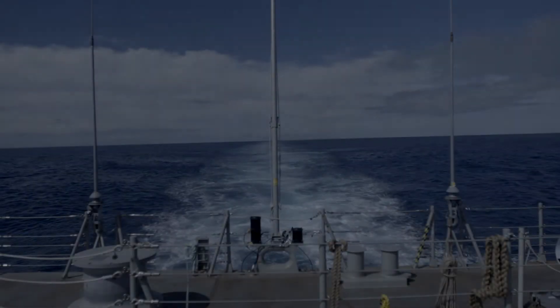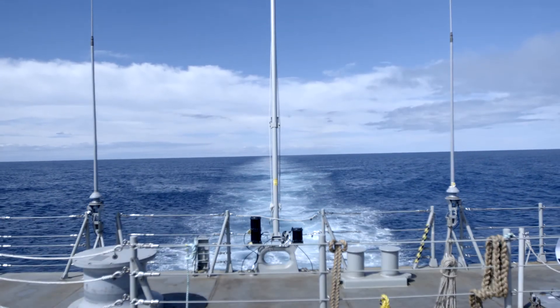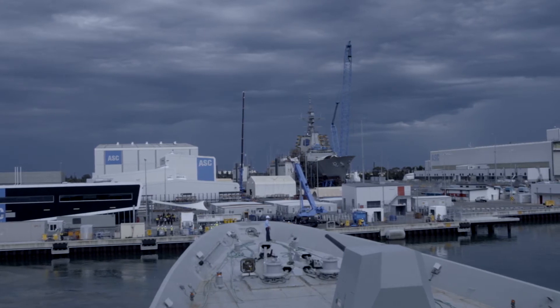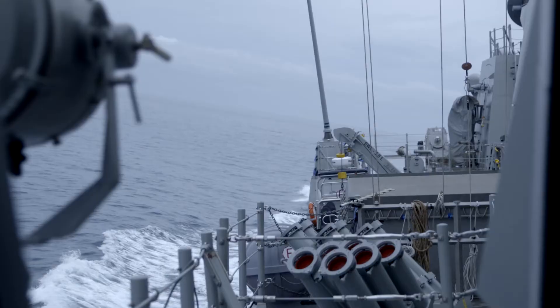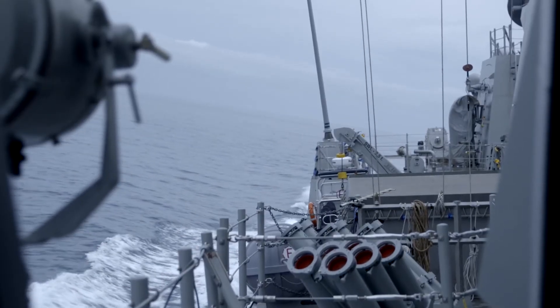Test and activation is a great role because you get to see the product come to life. We take a system that's been built and we put the energy sources into it, and then the next phase is we get to take it to sea and put it through its paces, making sure that the outcome is the best possible for the Navy.